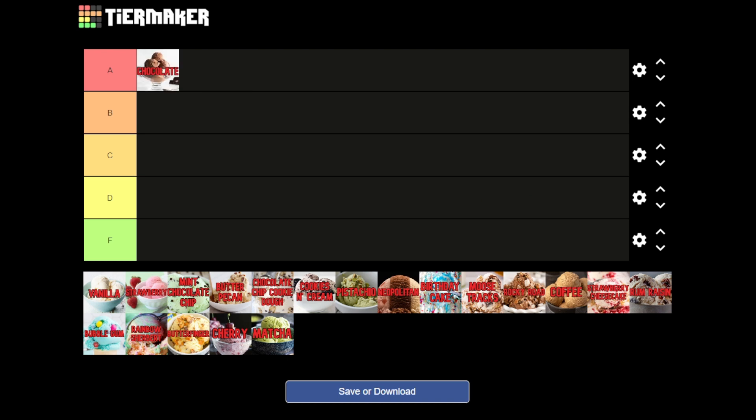Even though I feel like just plain chocolate ice cream is kind of plain, it is a good classic. If you just want something good in chocolate, I'll usually put a good chocolate drizzle with it. It's not my absolute favorite, but it does make a good base for a lot of good flavors. So yeah, I feel like it deserves to be an A.